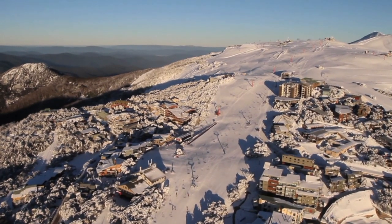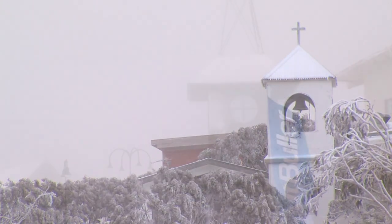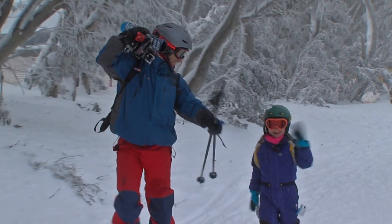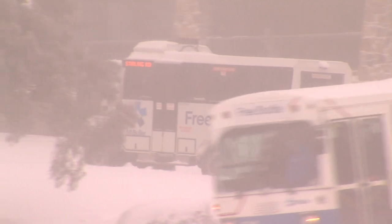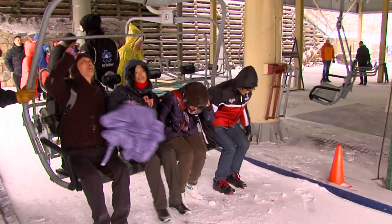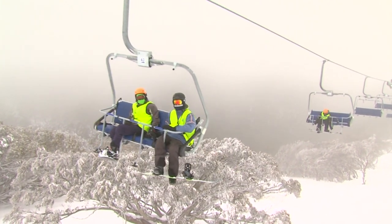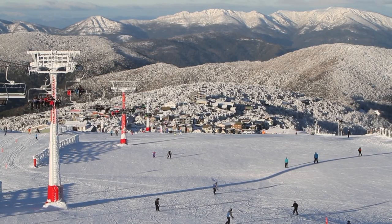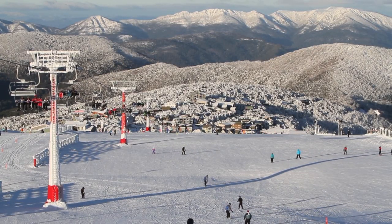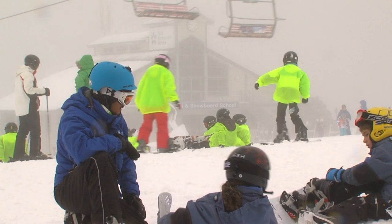Here we are at Mount Buller. The village is located on the mountain nestled amongst the beautiful snow gums. Just 3 hours from Melbourne, Mount Buller is popular with day trippers and they've made it very simple. Either catch a free shuttle bus into the village or jump the Northside Express chairlift right into the heart of the snow fields. With over 300 hectares of diverse terrain for all levels, there's state of the art snow making facilities ensuring consistent snow coverage. The resort caters well for first timers, especially kids.